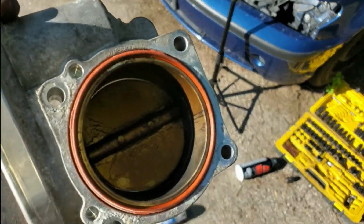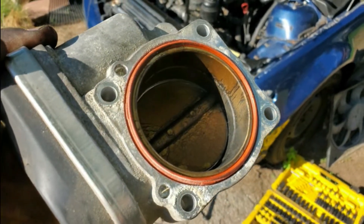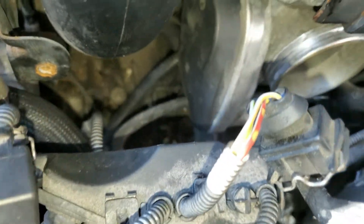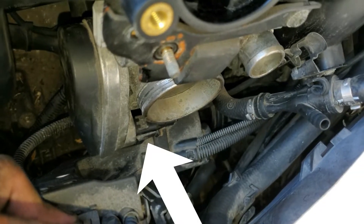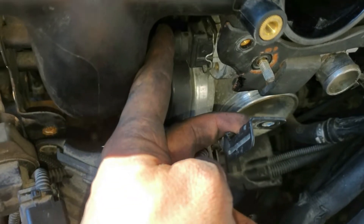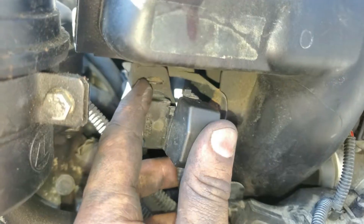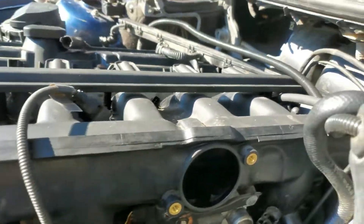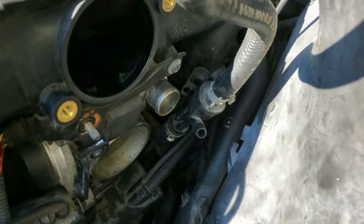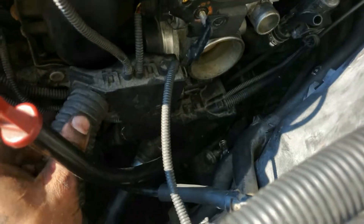Now we're going to throw the throttle body back on and get those connectors and sensors back in. Right now is a good time to inspect those gaskets. This one's decent — I'm just going to lube it up a little bit so it makes a nice seal. Got the throttle body back on. Now putting the idle air sensor in the bottom and the position sensor on top.